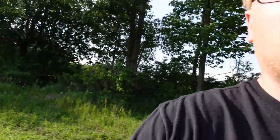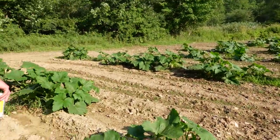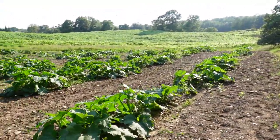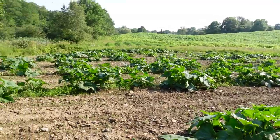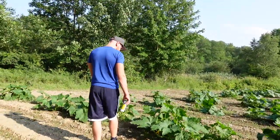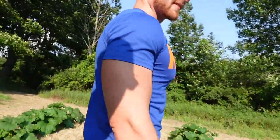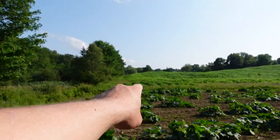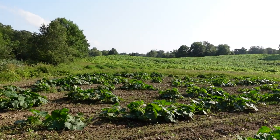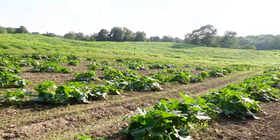But look at this pumpkin patch! This is Pumpkin City, right Steve? This is the field again with the Aladdins, Apollos, Warty Goblins, Batwig, and Jax. Look how big some of them are — they're on top of each other. Some of these guys are starting to flower and fruit.